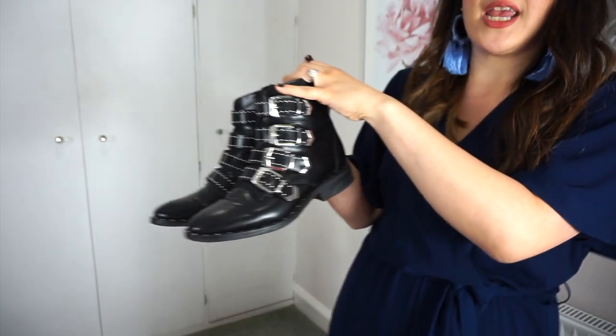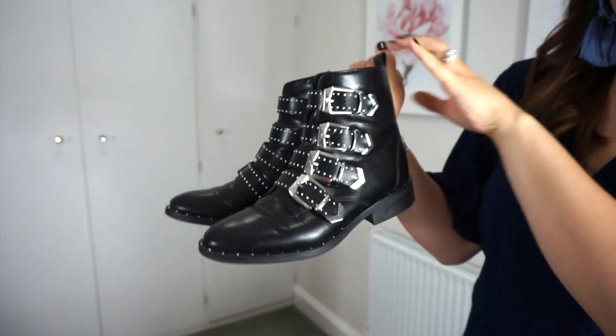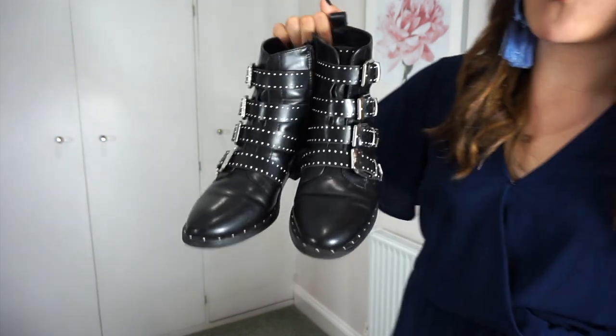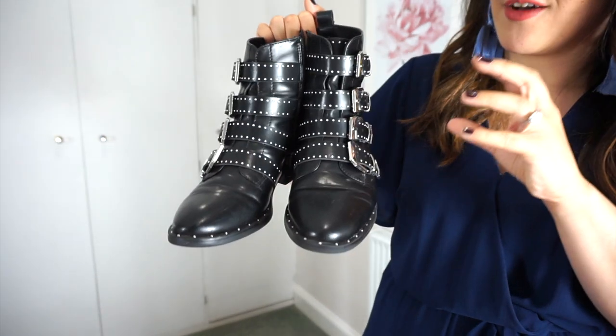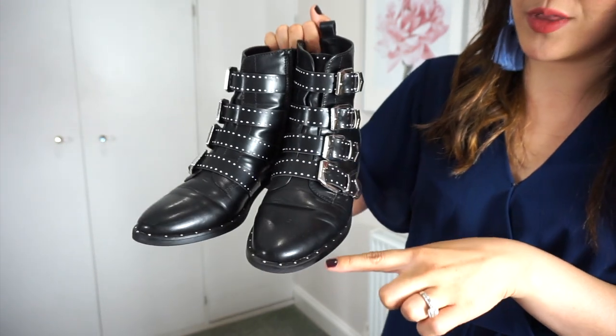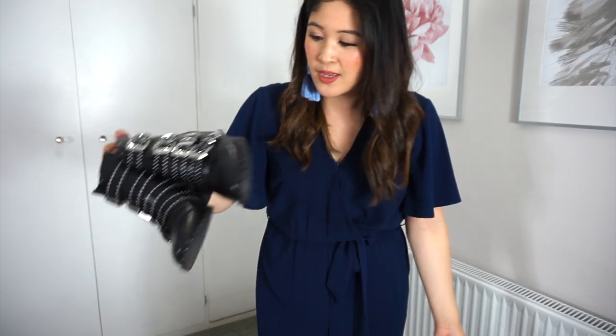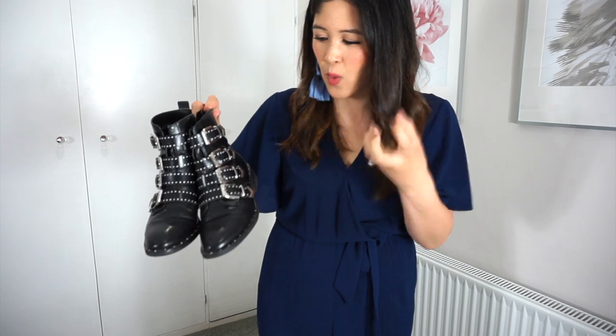The final thing I wanted to show you is some shoes. These are a little bit non-seasonally appropriate, but I've seen them in Dune — they're a pair of Givenchy dupes from Dune. They look like leather, they're not leather, but they feel and wear like leather. I love a buckle, I love hardware on a boot, and you've got all the little studs going all the way around. They're really well made and I only paid £35 for these — such a bargain. They're a proper badass shoe.